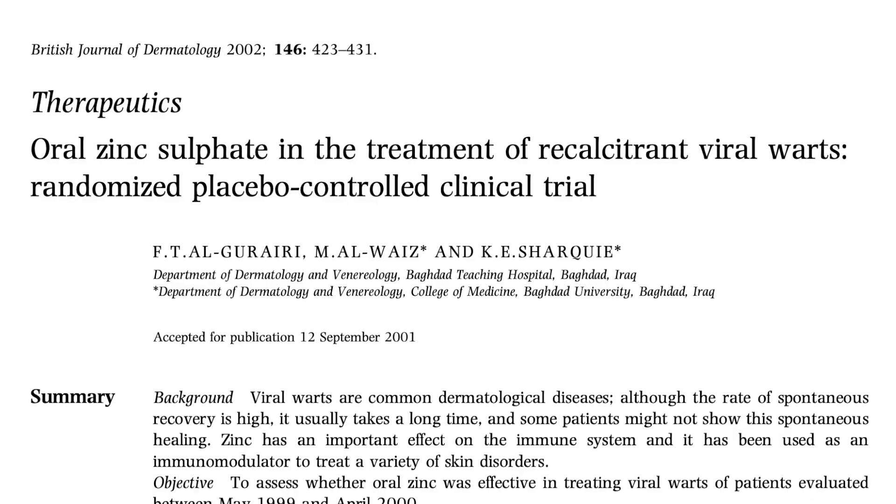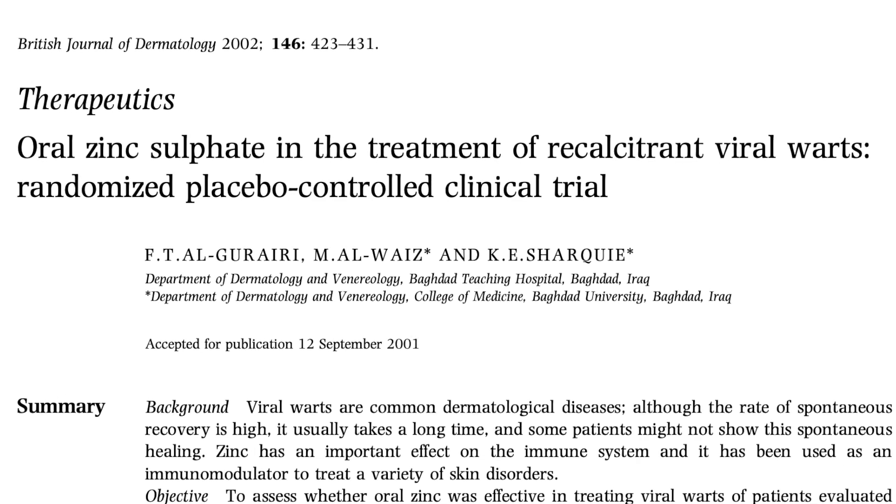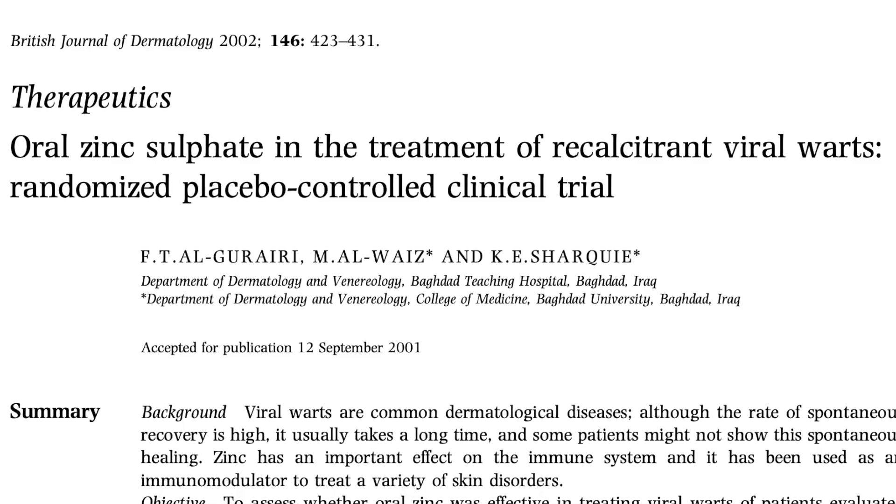Let's look at the studies that have shown the effectiveness of oral zinc in treating viral warts. This was the biggest study, published in 2002 by Al-Gowary and colleagues. It was a placebo-based trial in which a very high dose of oral zinc sulfate — 10 milligrams per kg per day — was used at a maximum dosage of 600 milligrams a day.